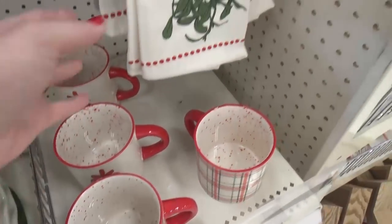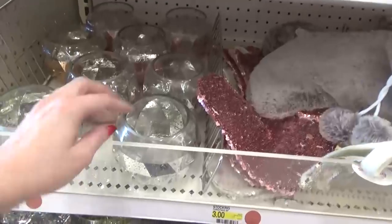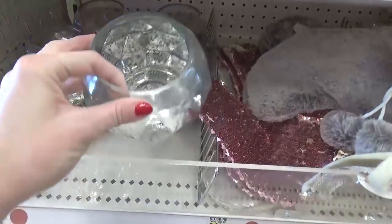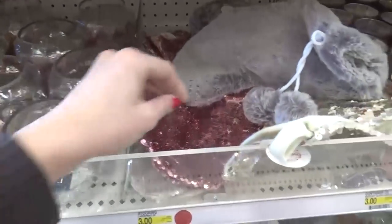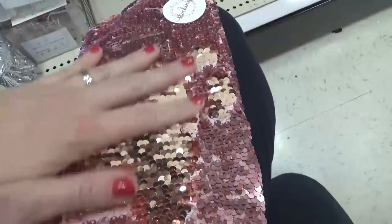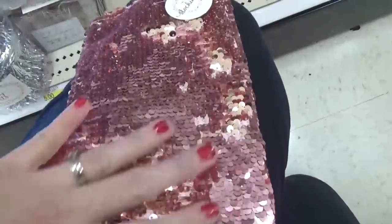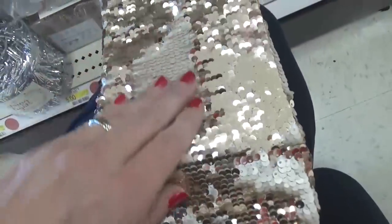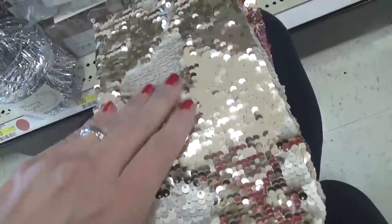Back to the gold, silver, and rose gold motif — we have some candle holders and sequined stockings. I wanted to check if they were mermaid sequins and they are! I love these; I'm sure my kids would love them too, but they're kind of small for stockings. I like to have bigger stockings, but they are fun to play with, and those were three dollars.